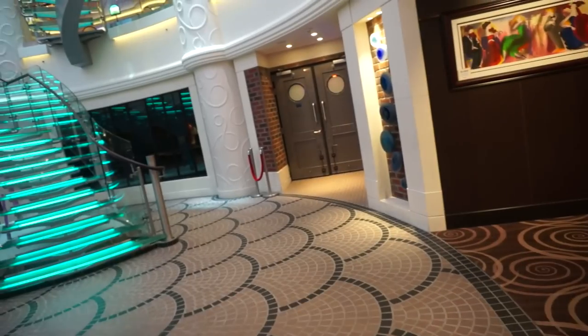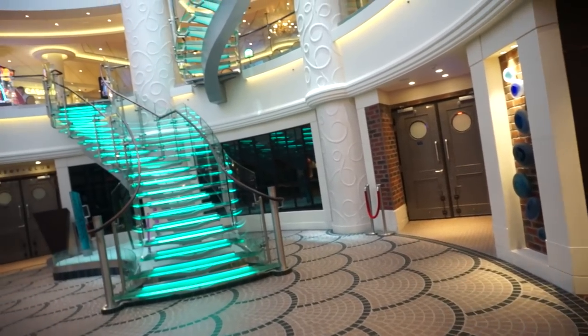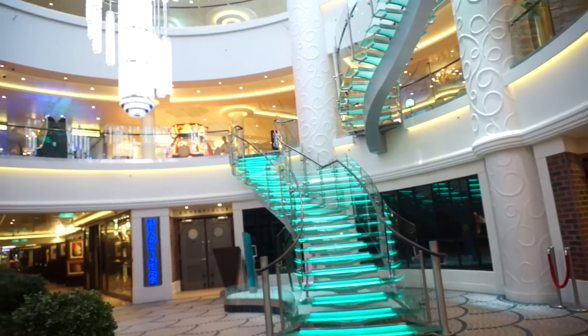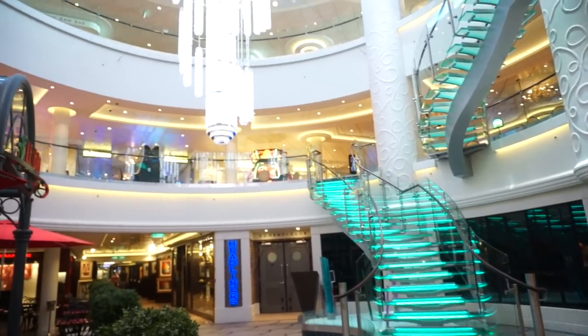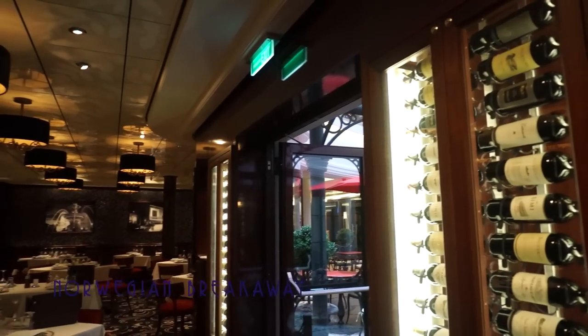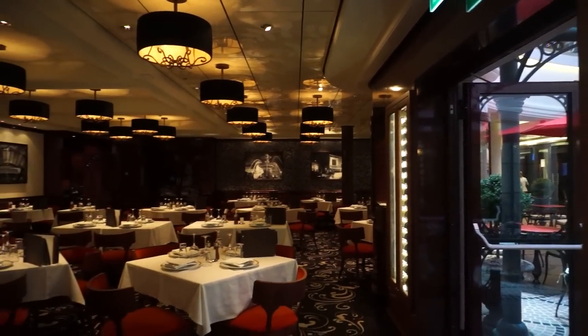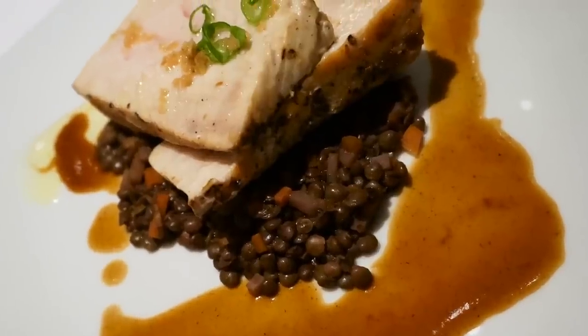A fantastic architectural element of the ship is this brilliant atrium. It's just unfortunate that the cigarette smoke from the casino filters through it. Off from this secondary atrium is Le Bistro, an elegant French specialty restaurant that serves up a fantastic swordfish.